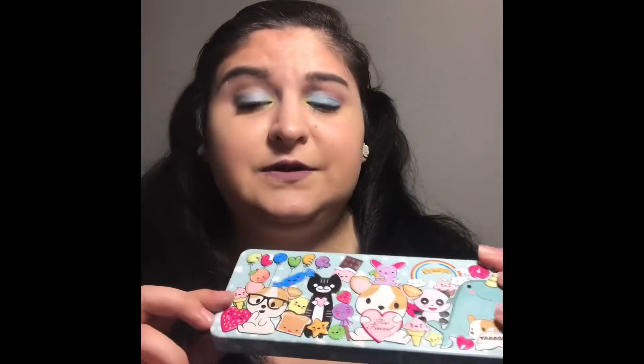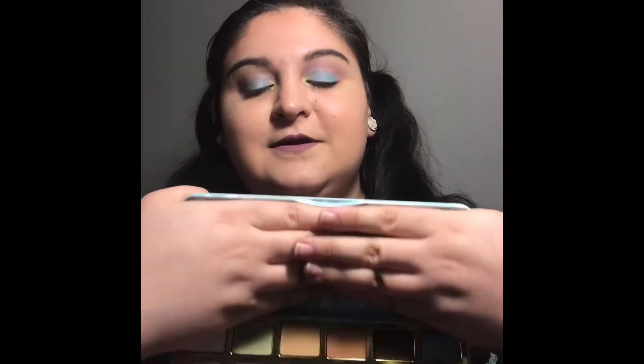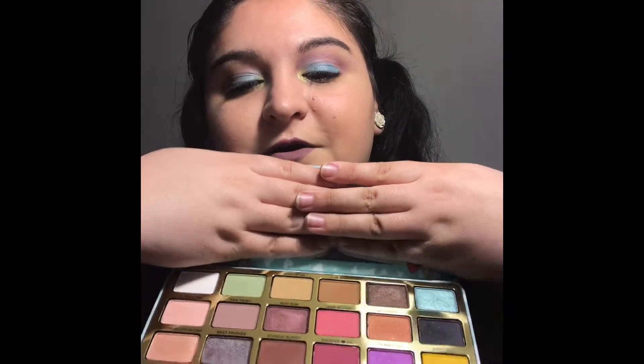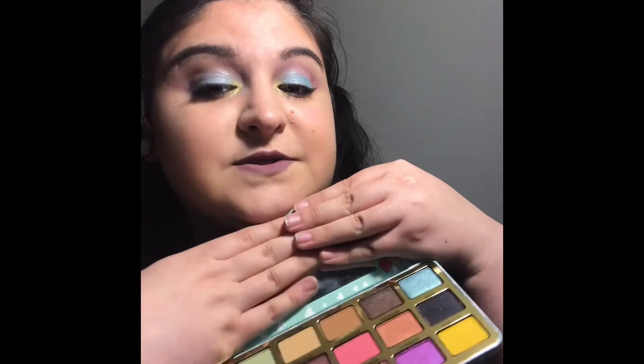They do have a liquid lipstick — their Melted Latex lipstick that goes with this palette in a super nice dusty rose color. I really want that, I think it's super cute. And look at this packaging — it's adorable, I love it. It has a mirror inside and you've got all of your spring shades.